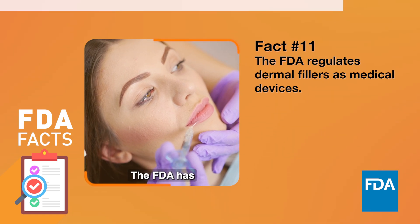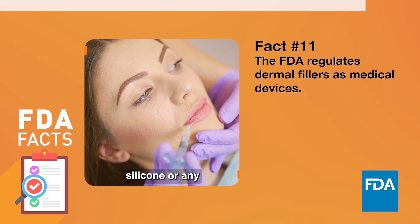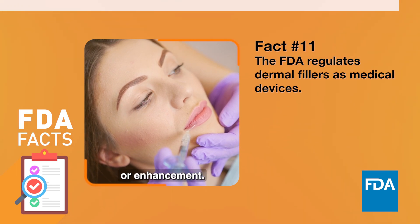Be careful. The FDA has not approved injectable silicone or any injectable fillers for body contouring or enhancement.